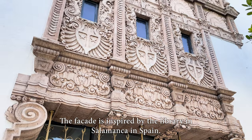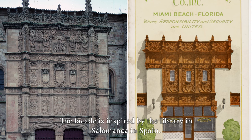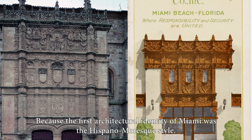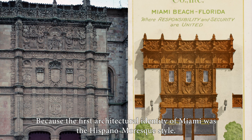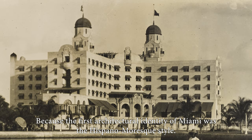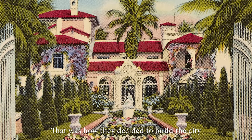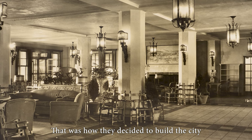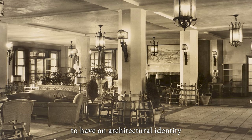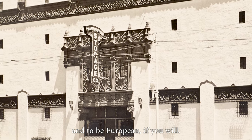The façade is inspired by the library in Salamanca in Spain, because the first architectural identity of Miami was the Hispano-Moresque style. That was how they decided to build the city — to have an architectural identity and to be European, if you will.